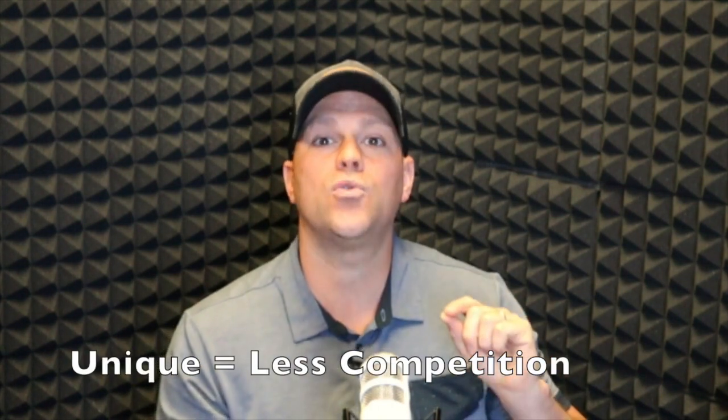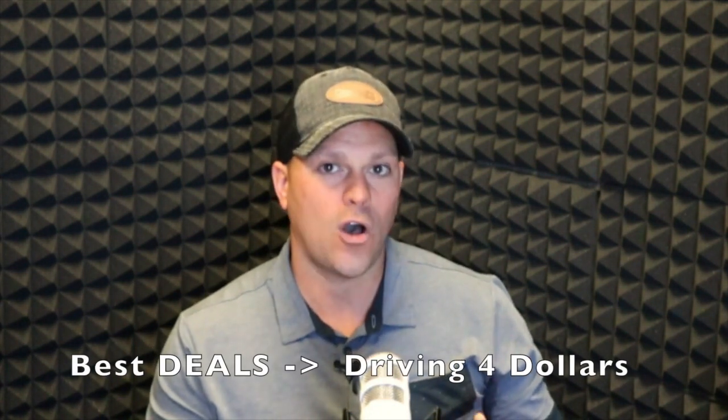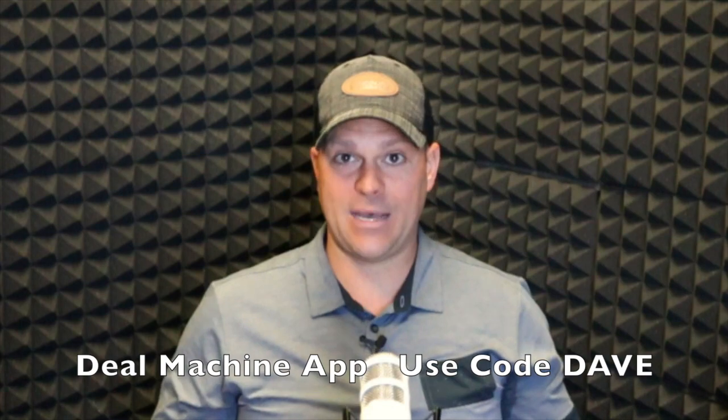The list you create is going to be unique to you and you only. My company has done lots of wholesale deals, and again the best ones — I'm talking $50k, $80k, $100k wholesale deals — have all come from driving for dollars. So if you're not doing enough deals and you want to do more, I highly recommend you build your own lists by driving for dollars.